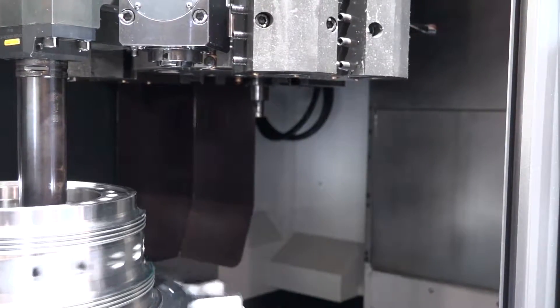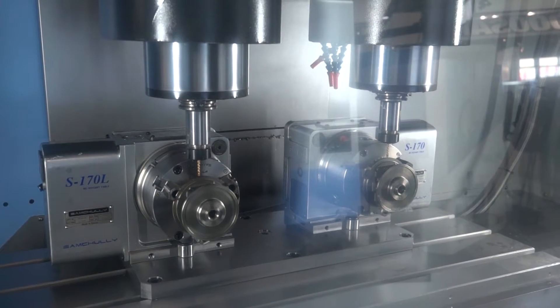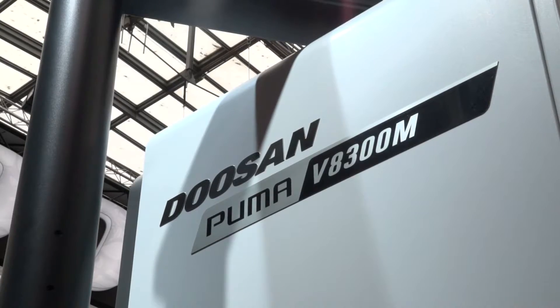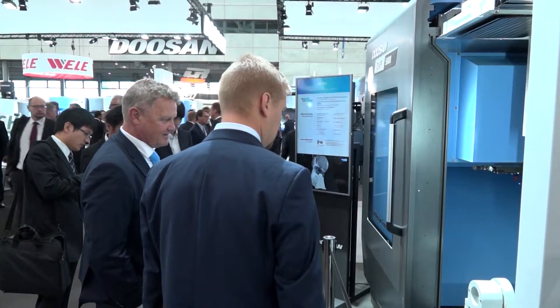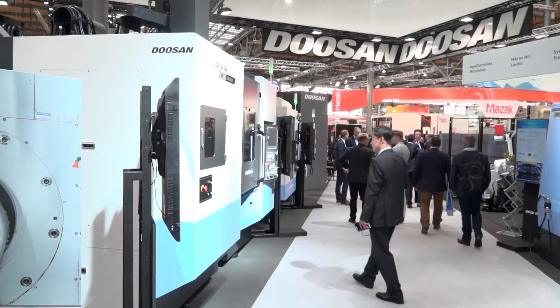We've got new horizontal machining centres, we've got twin spindle DVM, we've got V8000 with ATC. There's a lot of new products that Doosan have launched this year, so for engineers there's a lot of interest.